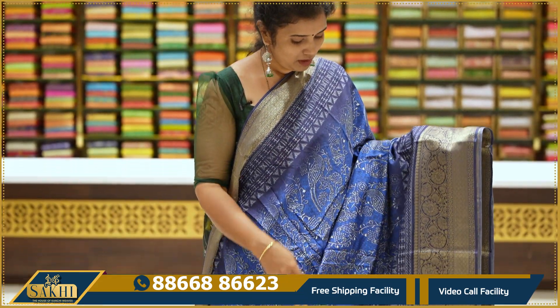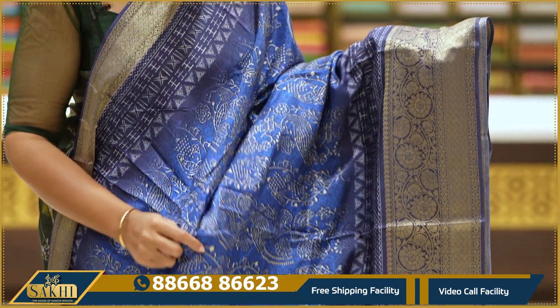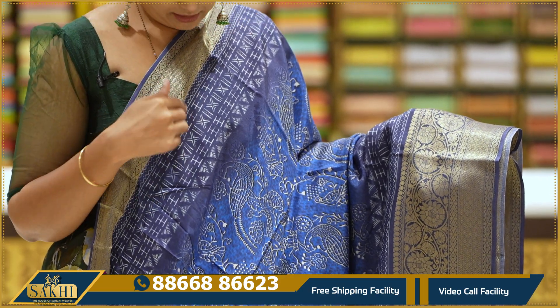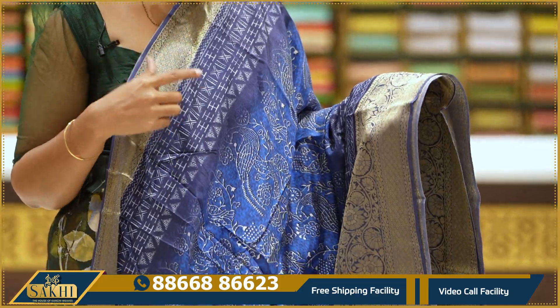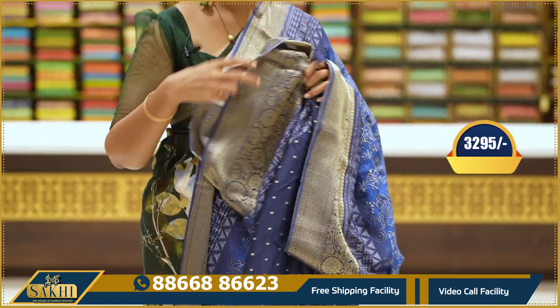Blue and blue — in the middle part, ink blue and navy blue color combinations. Outline print with birds, two sides, different kind of border. Anti-golden zari weaving with florals and diamonds. Blue blouse — $3,295.